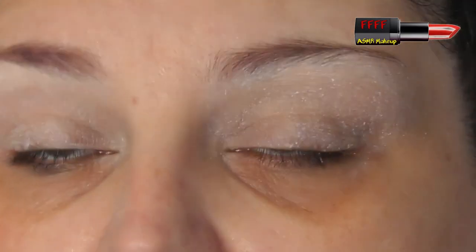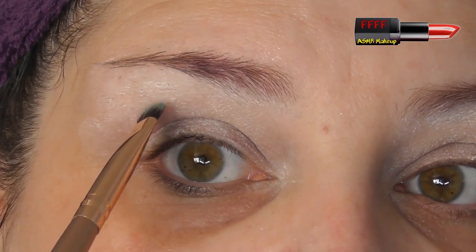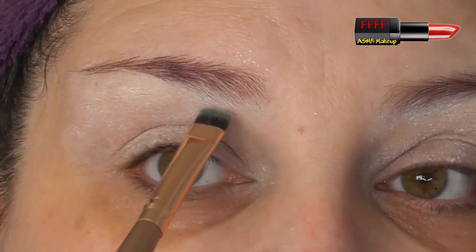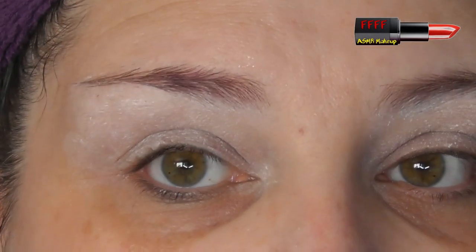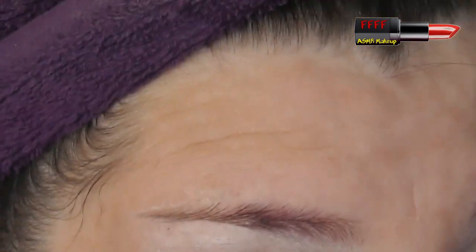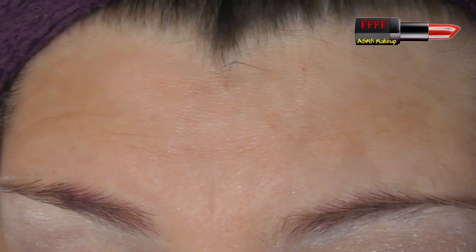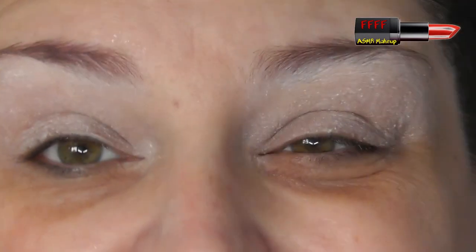If you do have completely hooded lids, you can still follow my tutorials — just use a brush and on your static lid draw a line where you want your new crease to be, so you are creating a mobile lid on your static lid. That's going to reduce the space between your new crease and your brow, so just use slightly smaller brushes than I do, and you can follow my tutorials without any problems at all.